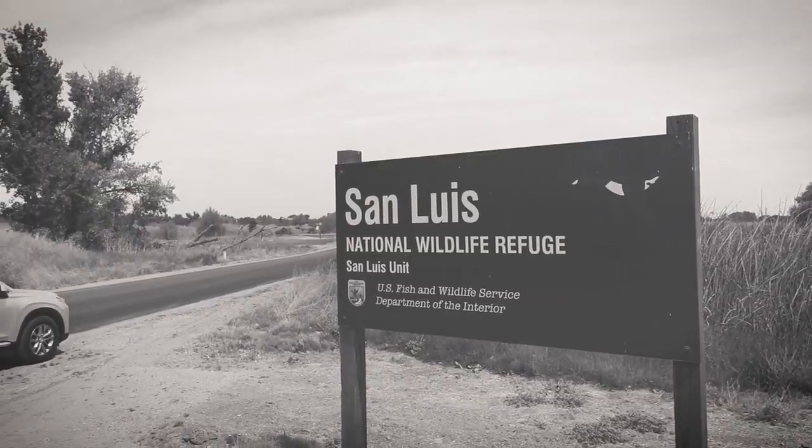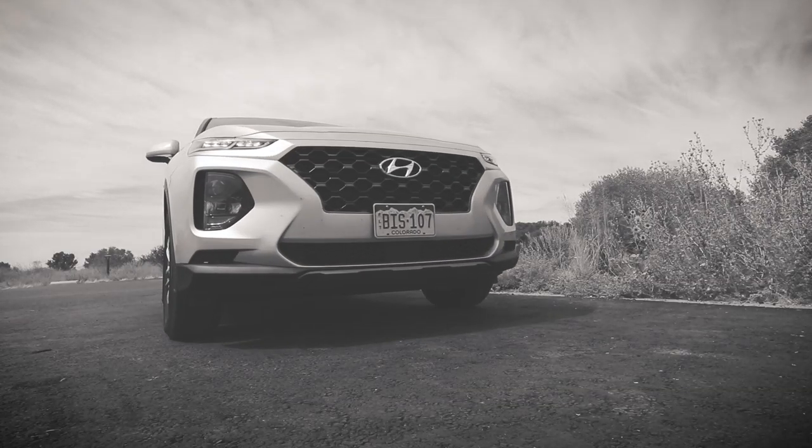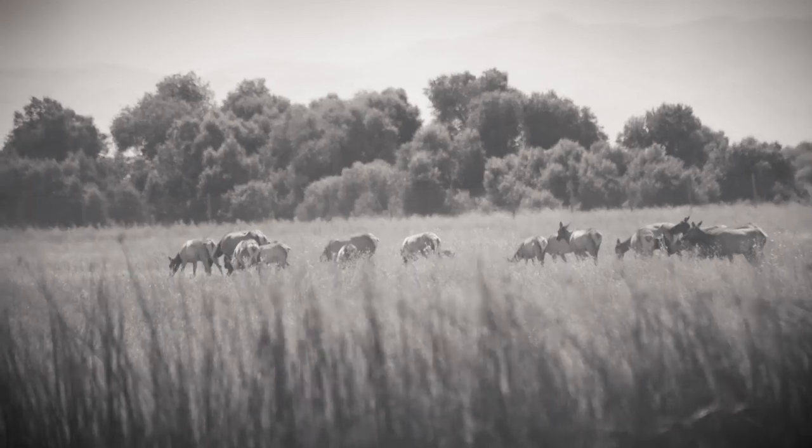We went to the San Luis Wildlife Refuge just outside of Los Banos, and that was a ton of fun. We saw elk, tons of dragonflies, and hundreds of thousands of mosquitoes, but overall it was just a great first day to our family road trip.